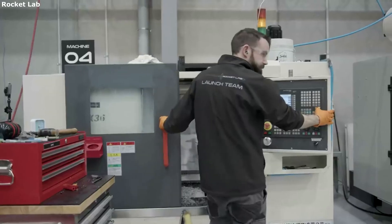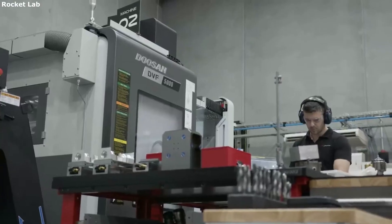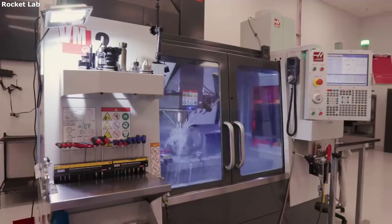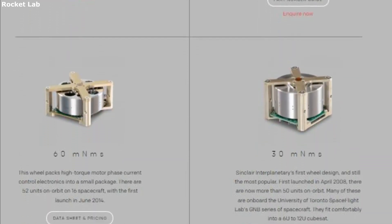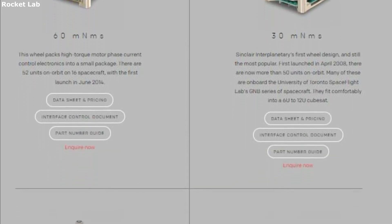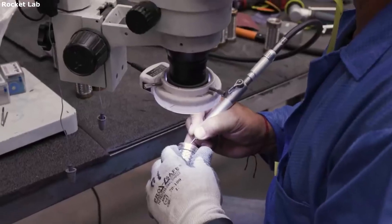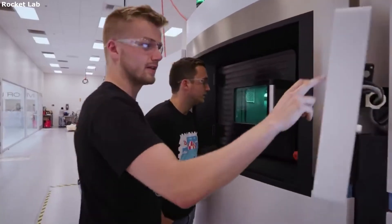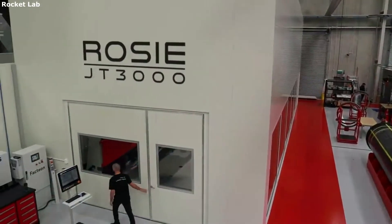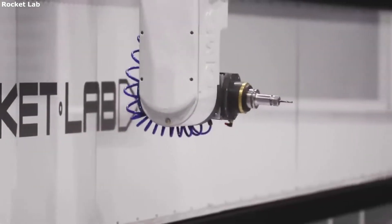The next option is a 400 or 200 mNMS variant. This wheel is optimized for torque and for radiation hardness, and was mainly designed for high-agility remote sensing or science microsatellites. Next is the 60 mNMS reaction wheel, which packs high-torque motor phase current control electronics into a small package. There are 52 units on orbit on 16 spacecraft, with the first launch in June 2014. The sizes keep going down, including a 30 mNMS option, which was first launched in 2008, with over 50 in orbit right now. Finally, there is a 10 and 3 mNMS reaction wheel variant for very small satellites — Rocket Lab mentions this wheel is so tiny that three wheels can be carried in a 1U CubeSat. A four-wheel pyramid configuration is also possible. These range in price from around $80,000 for the largest reaction wheel to around $15,000 for the smallest.